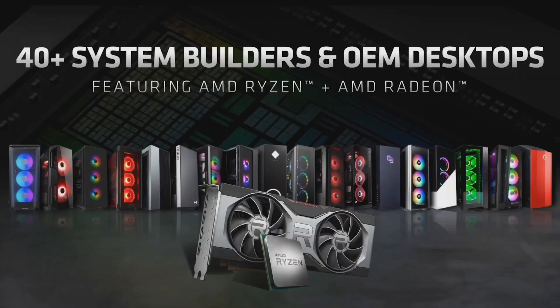Lastly, for those who do not want to build a PC for themselves, the RX 6700 XT is also available with the Ryzen 5000 series processor from 40-plus system build partners, including the latest HP Omen PC, launching later this month.